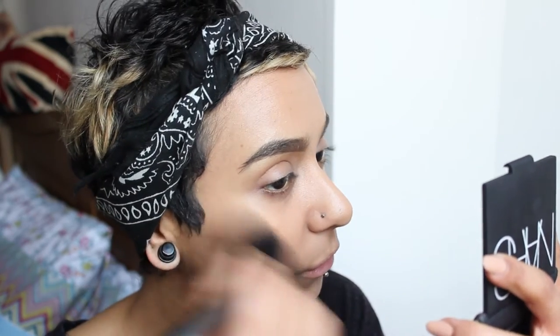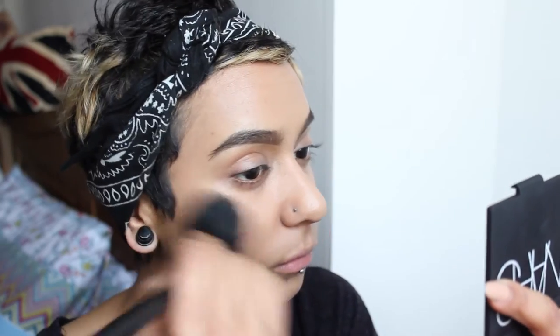Foundation is done. I'm going to pop on a bit of bronzer and I'm going to use the Rimmel Natural Bronze, this is in 022 Sun Bronze. I'm just going to take that with a blush brush by GOSH and just take a tiny bit of that and dust it along my cheeks. I really like this bronzer — I think it was about £4 and I've had it for so long. It's so lovely.